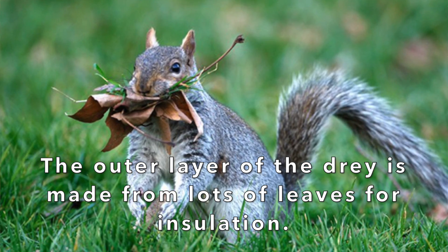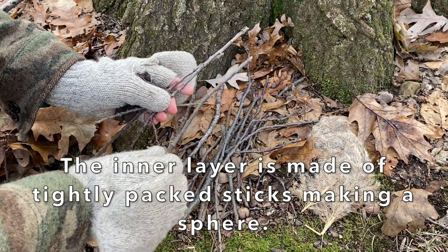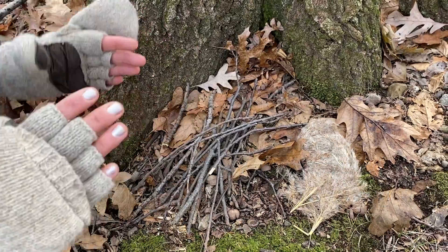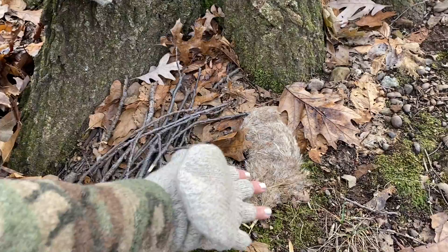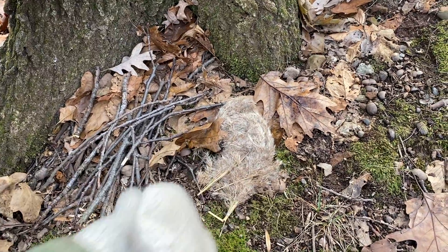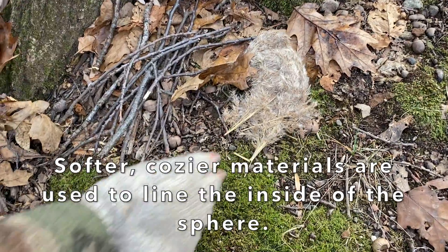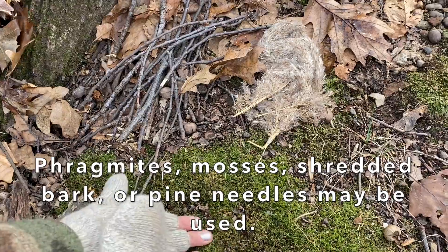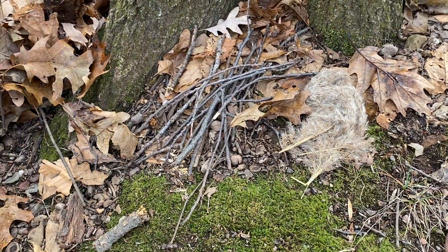The outer layer of the dray is made of lots and lots of leaves and branches to insulate the inner layer. The inner layer is made of very tightly packed and laced twigs and sticks, making a spherical container that holds the squirrels. Inside the container they use really soft, fuzzy, cozy materials — they might use phragmites, mosses, shredded bark from trees, pine needles, or any other really soft material.